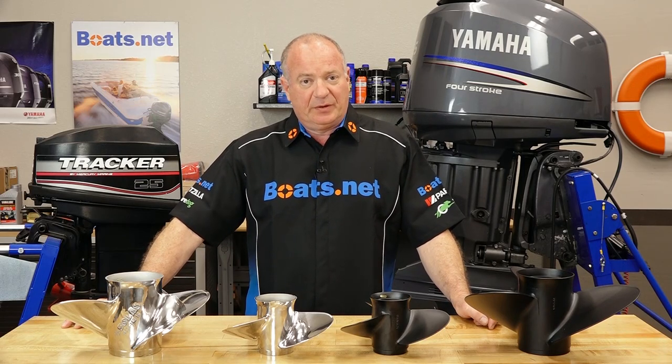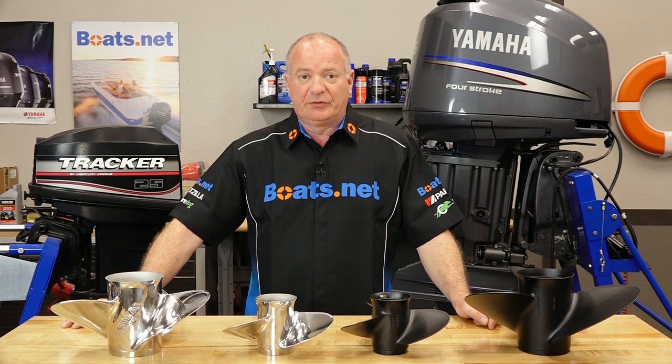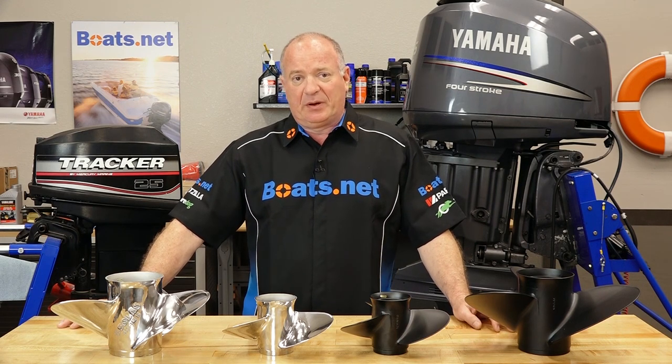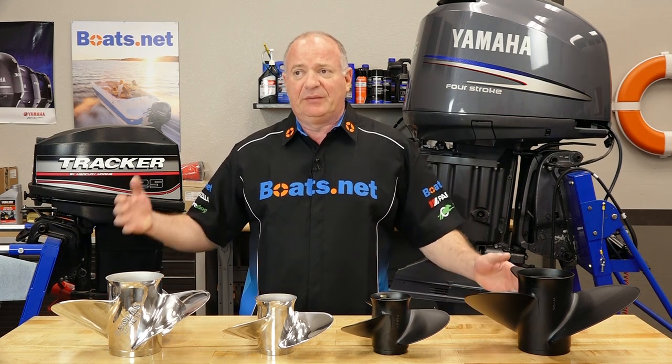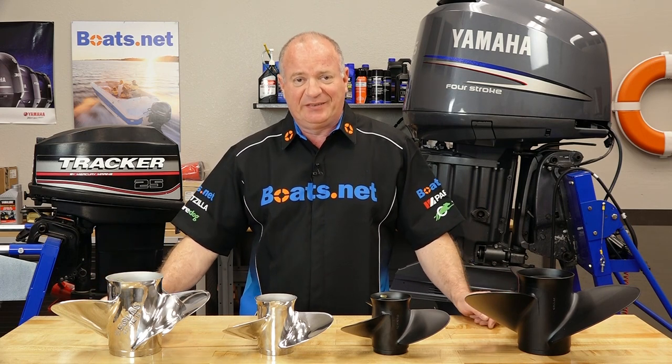Hello, John Talley here with Boats.net. Today we're gonna spend a little bit of time talking about Solas propellers. Now Solas has been around for a long time. They were actually founded back in 1985 and they've been producing state-of-the-art propellers for just about everything that goes on the water since 1986.